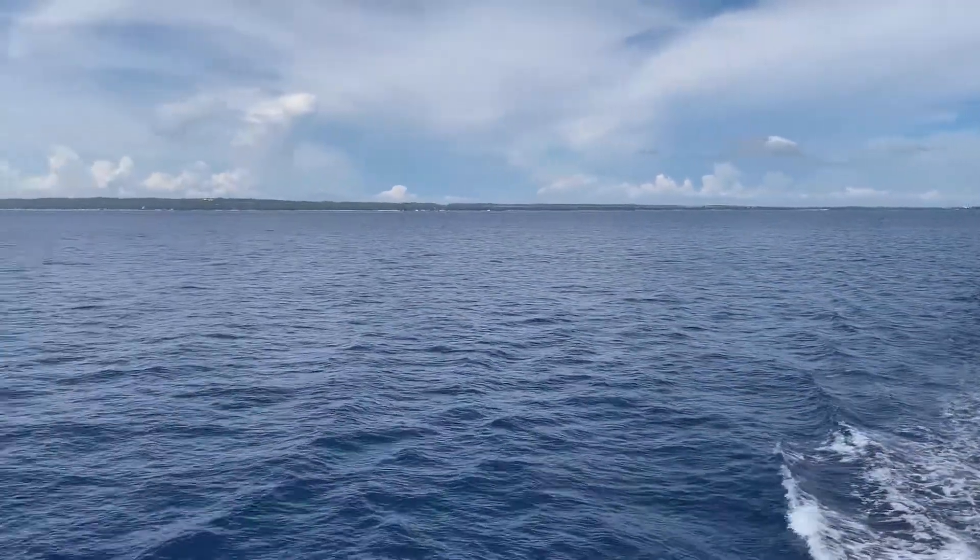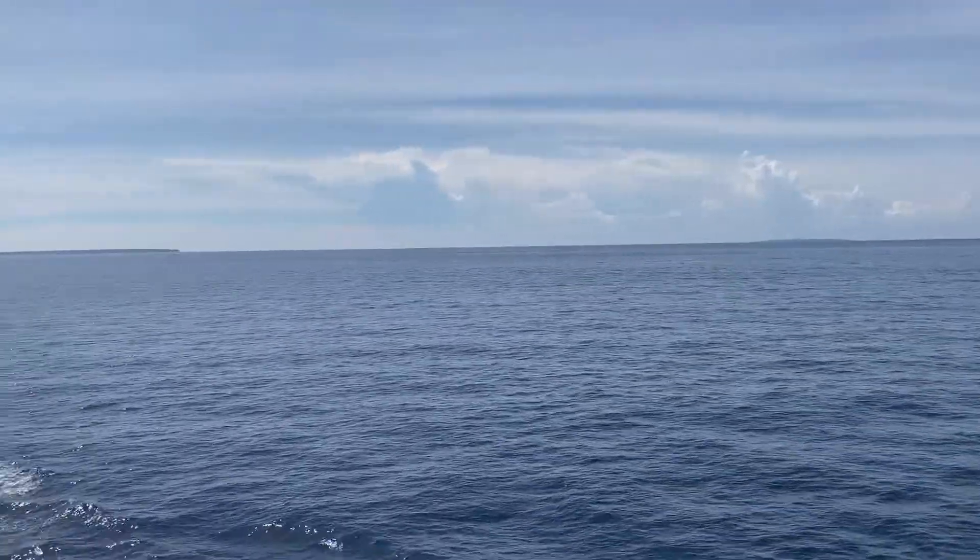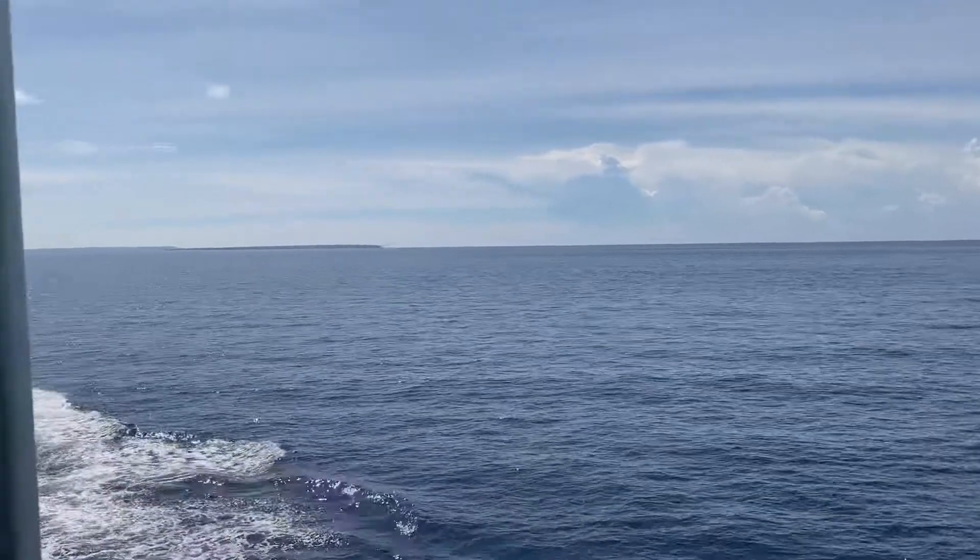Here you can see the tip of the Bantayan area and the island of Gibet Mill, the island of Kinatarkan.